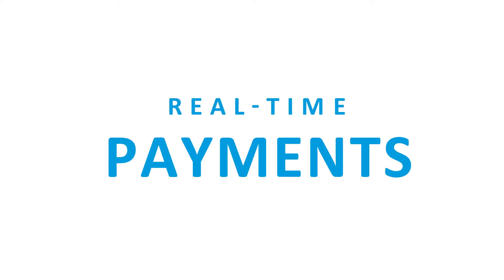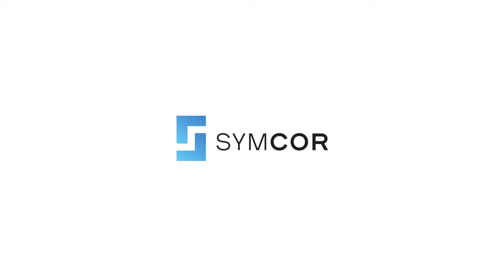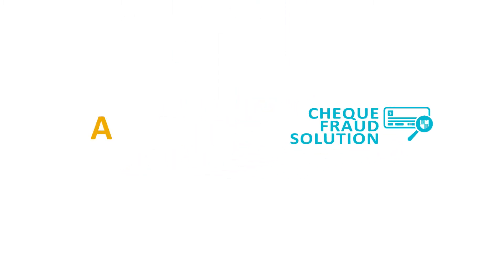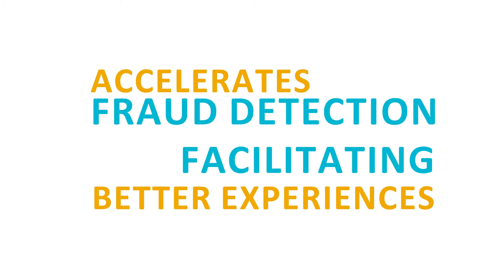As real-time payments become increasingly common, the need for real-time fraud management solutions has never been more urgent. To address this pressing demand, Simcor has launched a new Check Fraud Solution that accelerates fraud detection while facilitating better experiences for the end consumer.